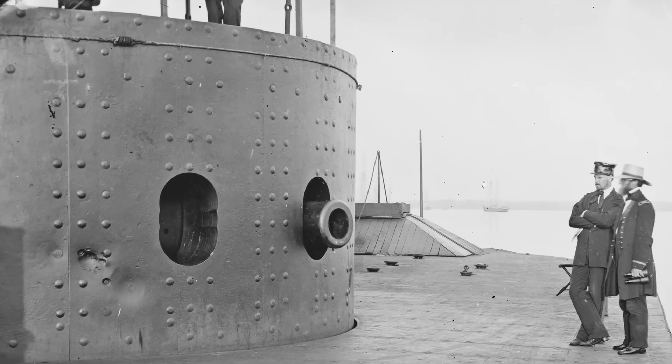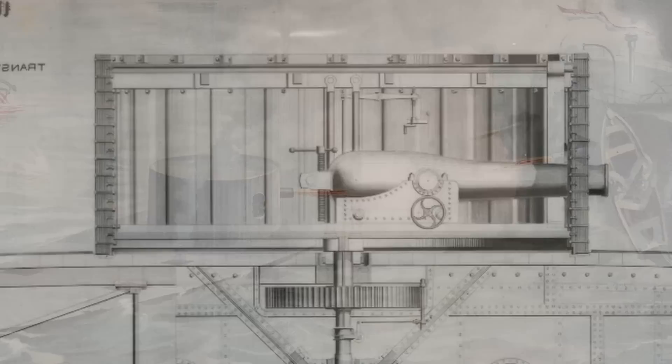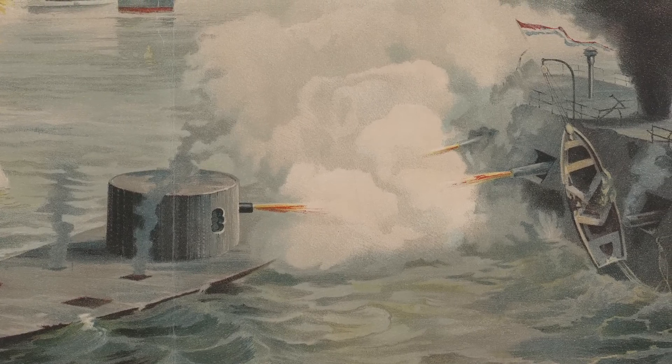The boat could be navigated in the most efficient and advantageous way for the vessel, while the gun crews could fire and bring their weapons to bear on the enemy, independent of what was going on with the ship's navigation. This was a huge revolution.